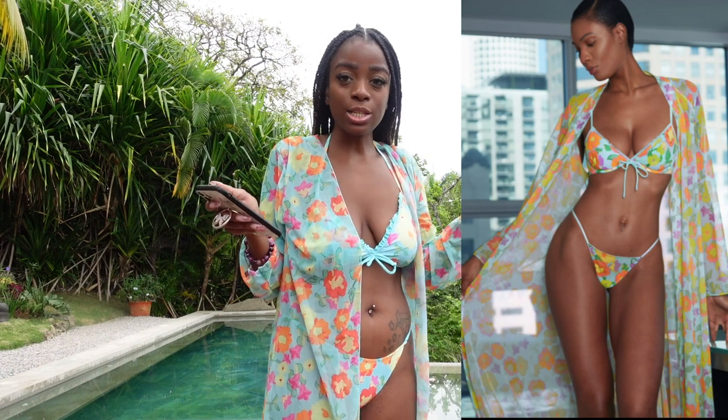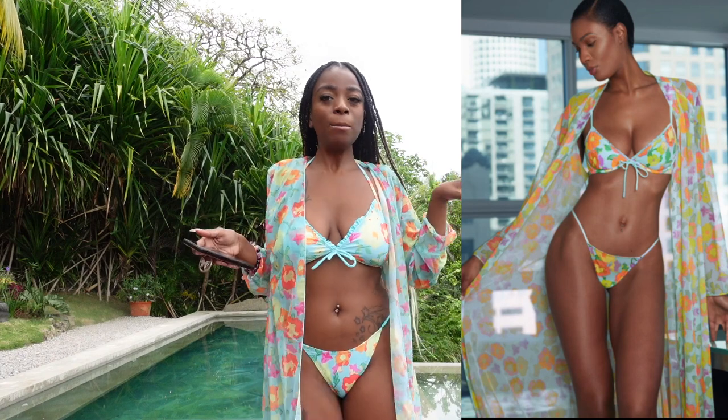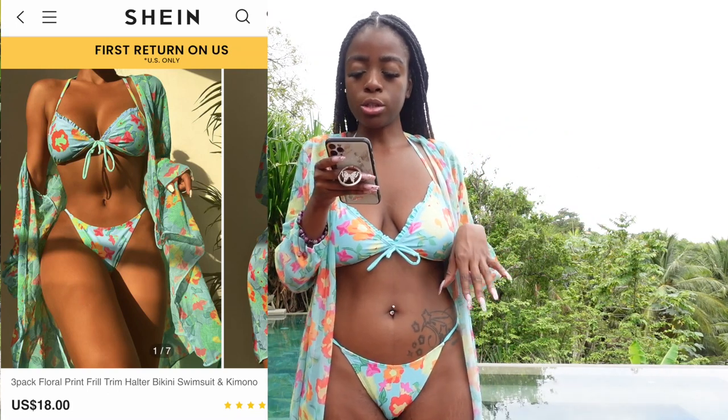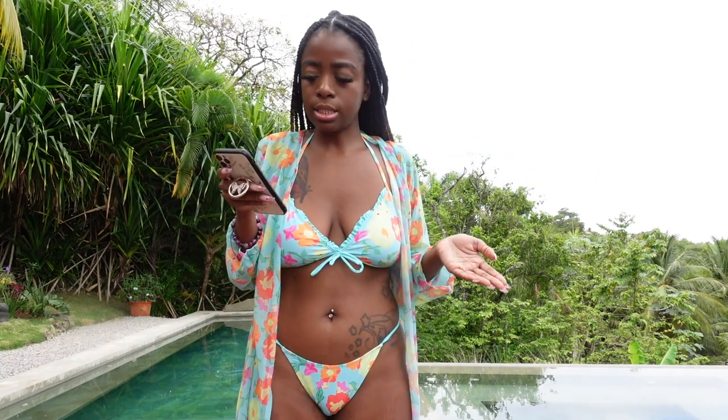Now this is not your granny's robe — this is giving me Rihanna Fenty Savage X vibes. It's a floral print — I'll put it on the screen — but it's giving me the knock-off version. This is a three-pack floral print frill trim halter bikini swimsuit and kimono. It's a size six, so I'm guessing size six is a medium.